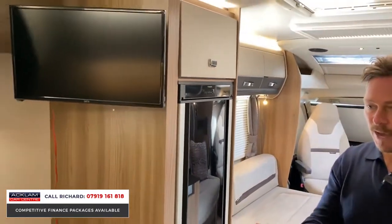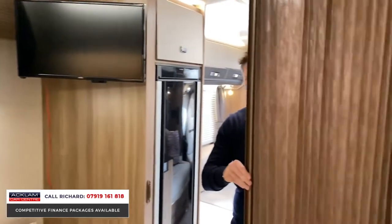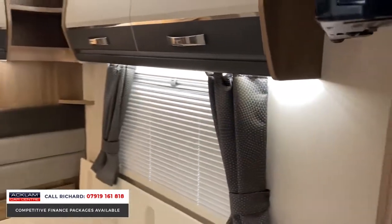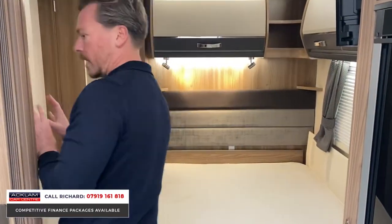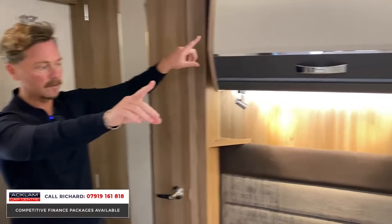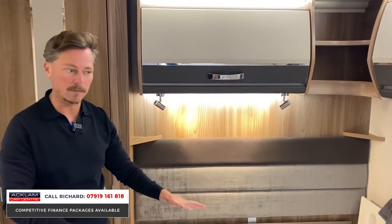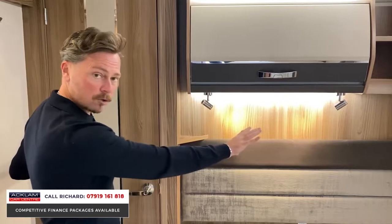Walking into the bedroom area, we've got a TV and a divider which gives you ultimate privacy for the back end. People do love the setup with the bedroom at the back. The double bed is on the right-hand side, we have wardrobes, a mirror area, drawers, overhead cabinets, and a truly exceptional headboard with lots of space.